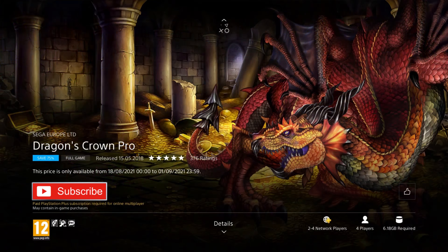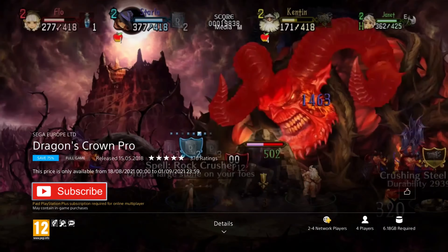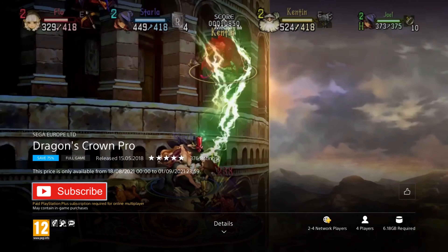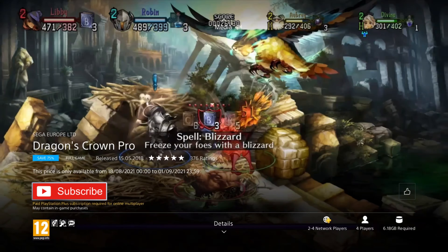We have a beat-em-up next — Dragon's Crown Pro. It was released in 2018 and is on an 80% discount for the price of £4.99, which is the cheapest I've ever seen it. In this RPG beat-em-up you get to play as one of six classes, with both ranged and melee combat as you explore dungeons finding treasure and fighting monsters. It features enhanced 4K graphics, re-recorded live orchestral soundtrack, and four-player offline and online co-op, making it a great game for local multiplayer.